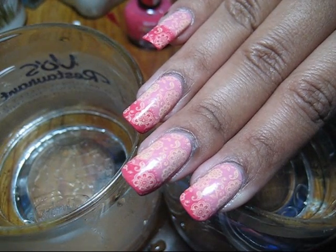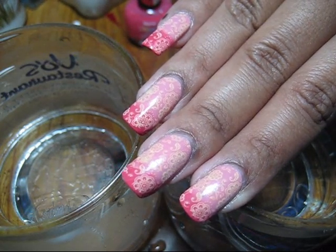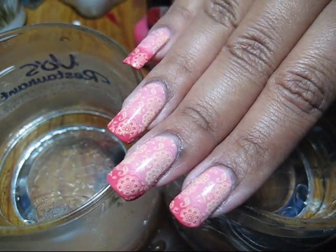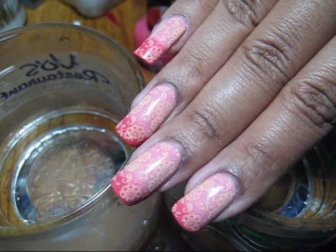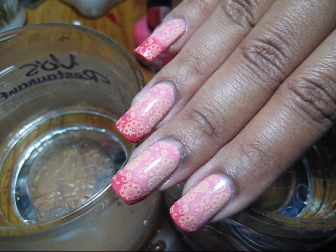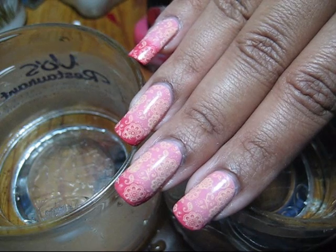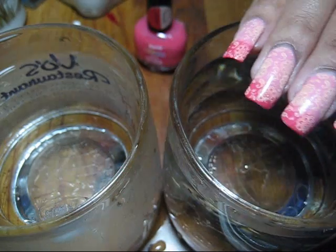Hello everyone, today I'm going to show you another of Claire's mood polishes. The color I'm wearing today is called Bored Excited. Both colors are kind of a different shade of salmon — in some lights it looks more pink, some lights more orange. The bored shade is the warm shade, which you can see on the bed of my nail, and the excited is the cool shade at the tips. That seems a little backwards to me — you'd think excited would be the warm color, but whatever.